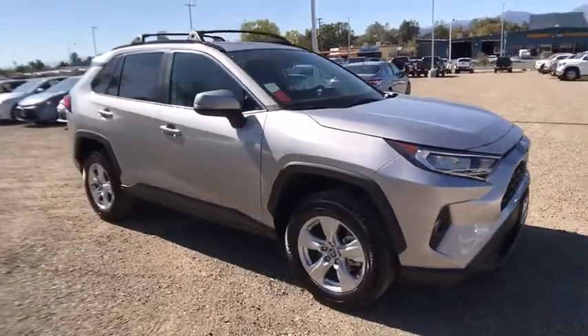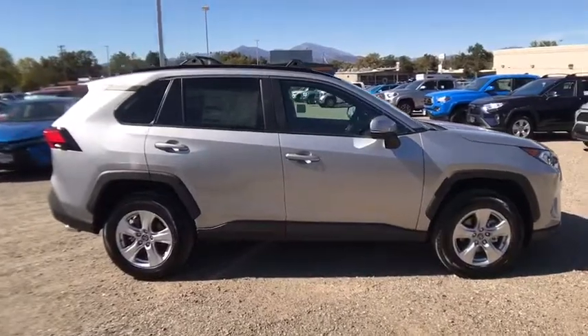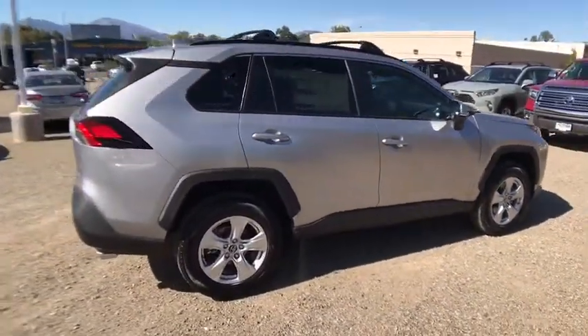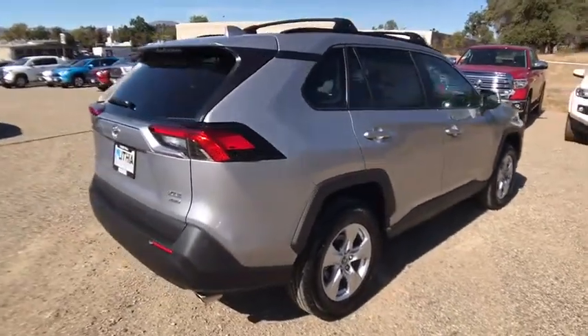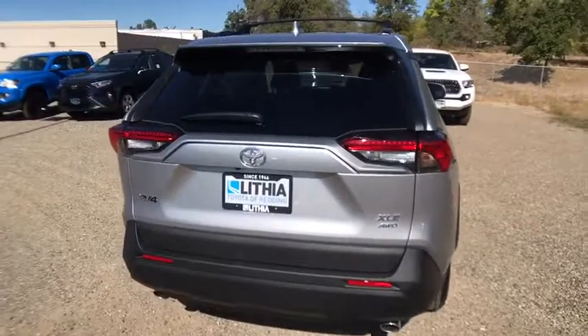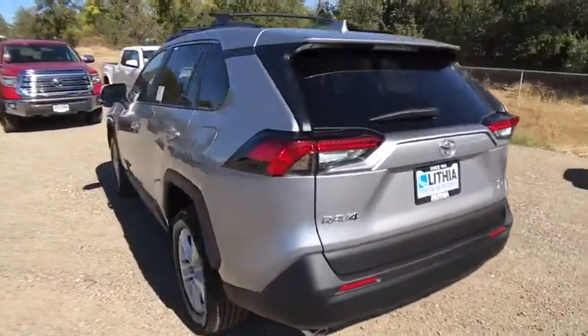Looking for the right vehicle? Check out the 2019 Toyota RAV4. The RAV4 is one of the most fuel efficient SUVs in its class. Versatile and efficient, RAV4 mixes the comfort and drivability of a sedan with the benefits of an SUV. This highly evolved, well-packaged crossover SUV lets you have it all.